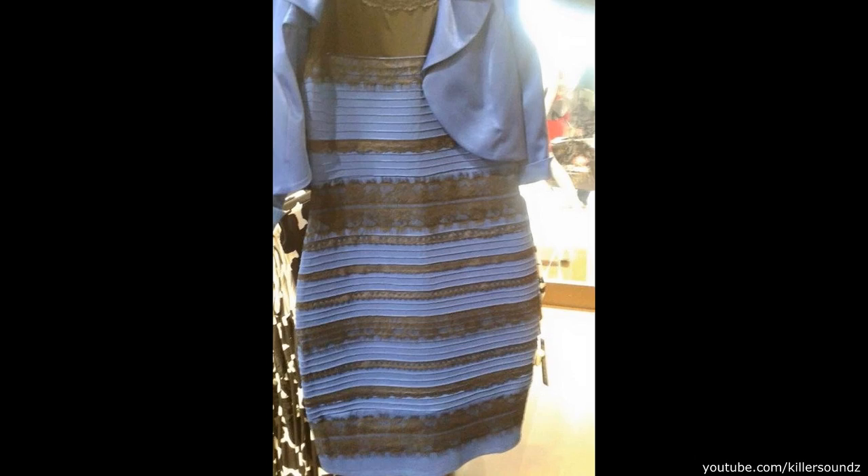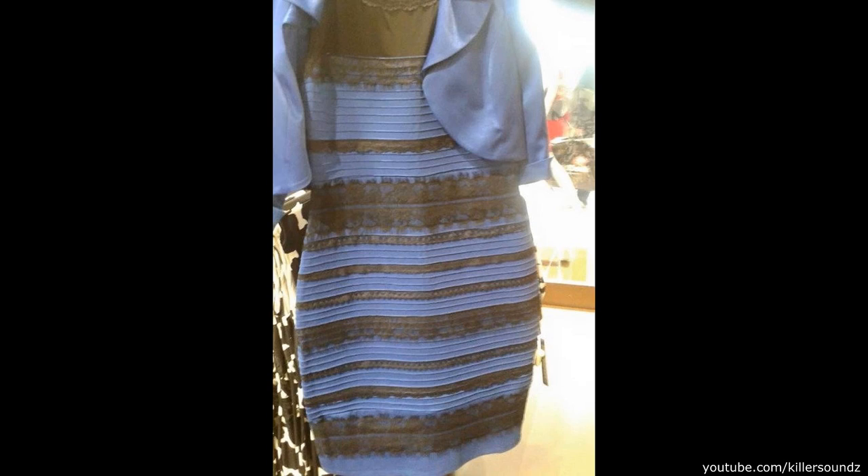By now you've all seen the whole ordeal with the blue dress and white dress. I have two theories about this picture in particular and they're all camera and lighting related. The first theory is that the white balance is off. White balance is a setting in your camera that sets the white point of the picture.